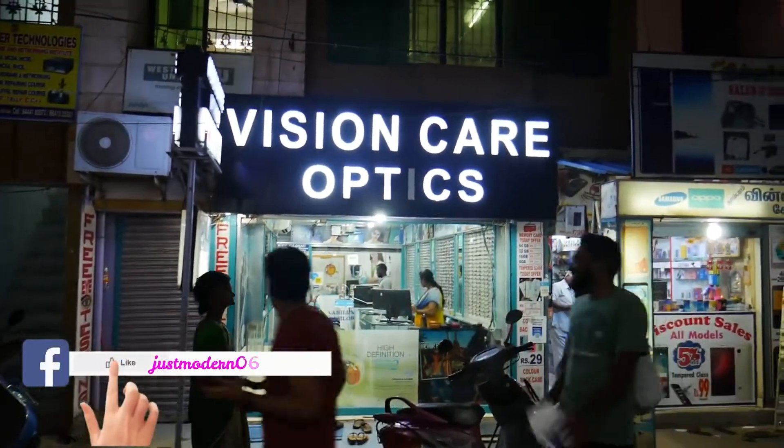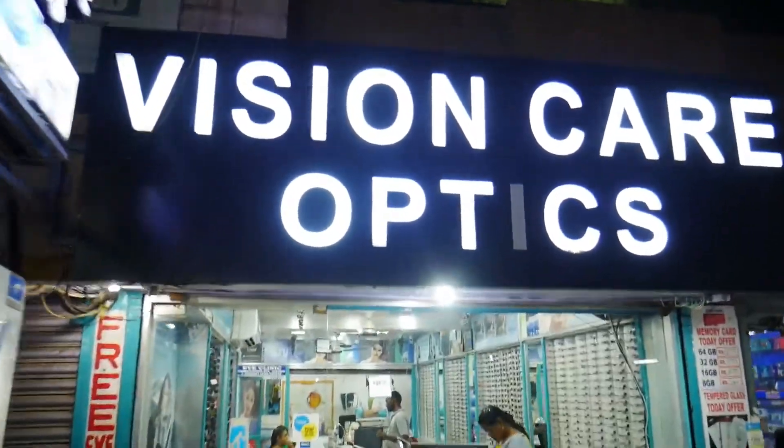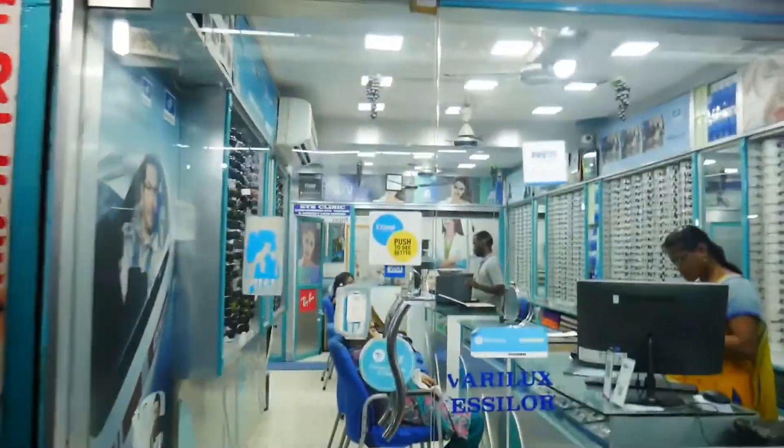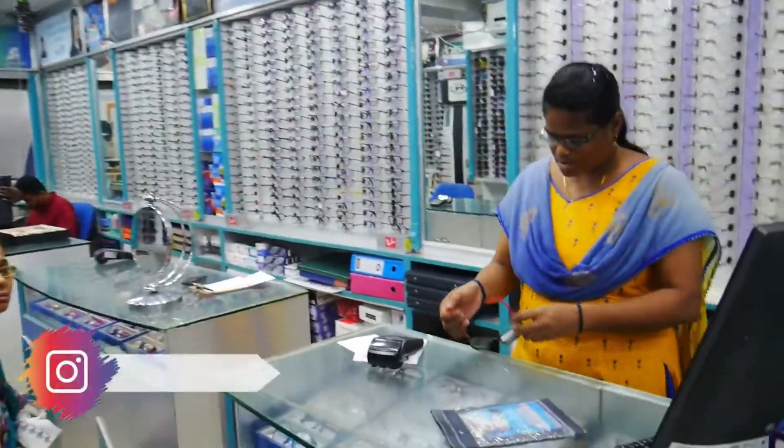In this showroom, there is a ChromePet railway station. So you cross the track, there is a station road. In this station road, there is a walking distance. In this station, there is Vision Care Optics.